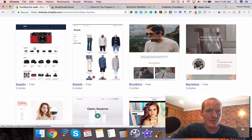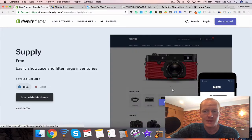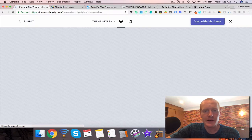The number one theme I recommend for beginners is called Supply. The reason why is because it's such a basic theme — a very classic ecommerce theme. We'll just look at the demo really quick so you can see what I'm talking about.